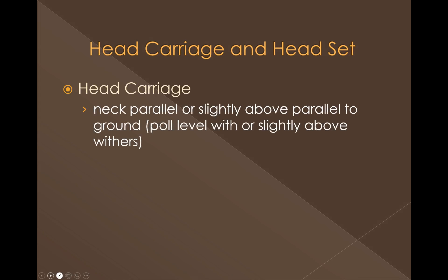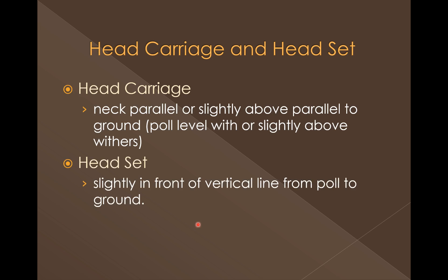We can't get away from talking about Western Pleasure without the whole head set and head carriage topic. Things have much improved over the years, but it's something a lot of people still focus on. Head carriage — the neck should be parallel or slightly above parallel to the ground, with the poll level or slightly above the withers. Head set is how they set their nose in or out — the horse's nose should be slightly in front of the vertical from the poll to the ground: straight up and down or bumped out just a little bit, but not excessively.